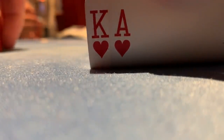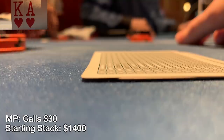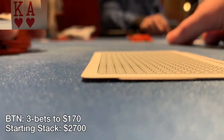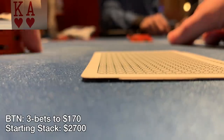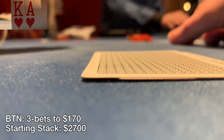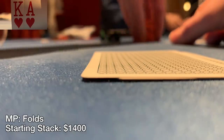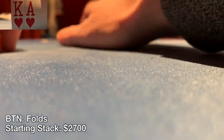Early on with ace king suited under the gun in a shorthanded game, I open to 30. The player on my left calls. The button is a very aggressive opponent who 3-bets to 170. This is the second time he's 3-bet me this session — I had to fold the first one. I'm glad I have a real hand, so I 4-bet to 600. The middle position player folds and the button folds as well. Nice little pot to win without seeing a flop.